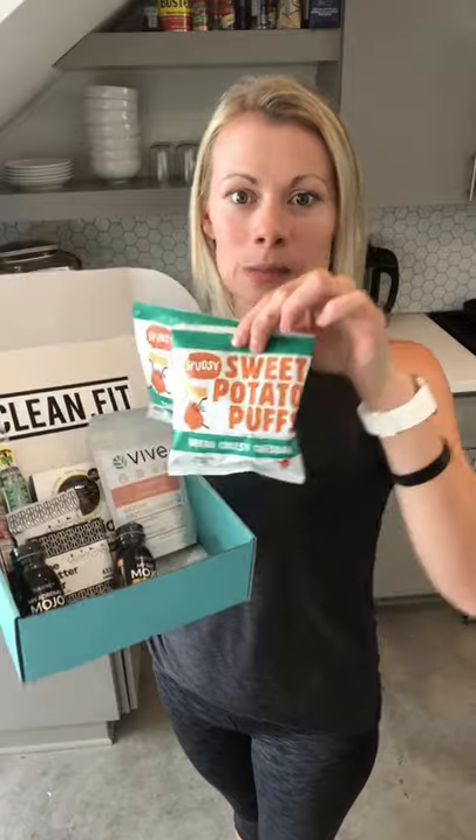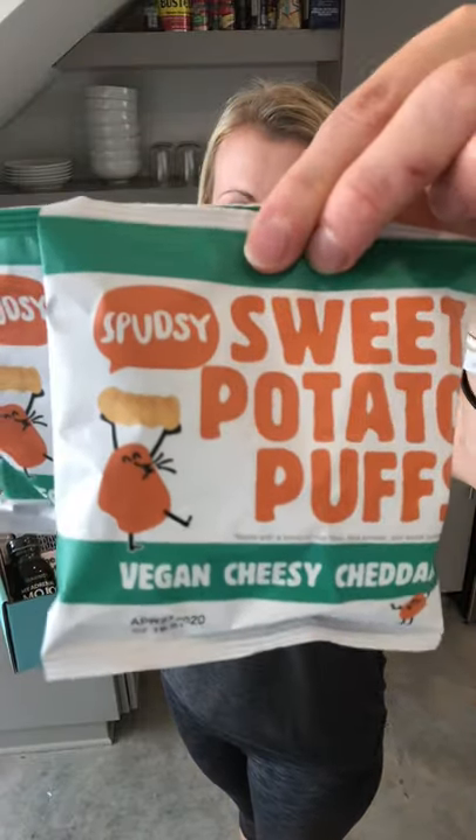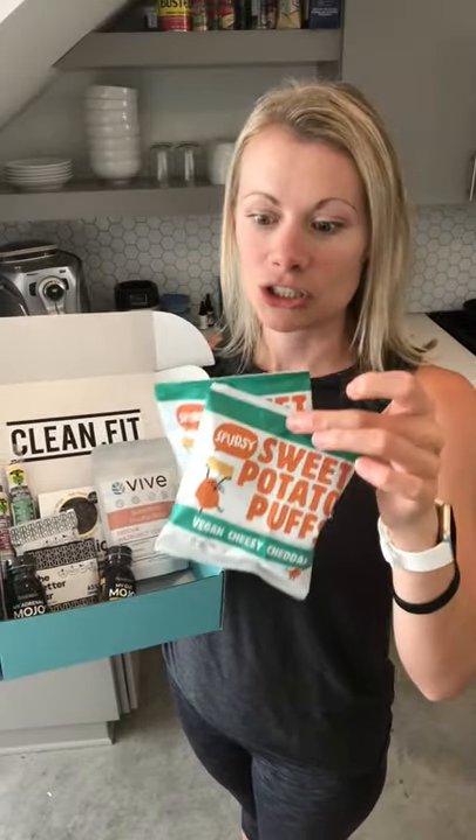So let's get started with Spudsy sweet potato puffs. You guys, these things are like healthy Cheetos but even better. They're so crunchy and delicious, and they're perfect if you're craving something slightly salty and savory but want something clean, because there are only a few simple ingredients. The story behind this company is awesome as well.